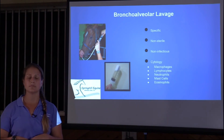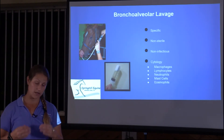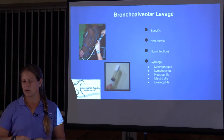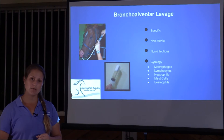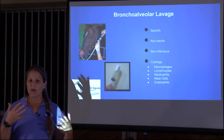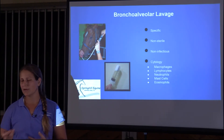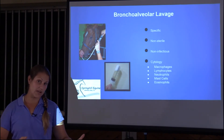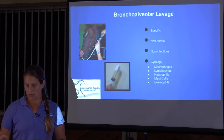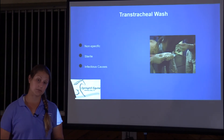The BAL is specific to the small airways. However, if we suspect an infectious agent, we don't want to do a BAL because it's not sterile — the tube passes through the nasal cavity and picks up bacteria, which would contaminate the culture results. So we use the BAL for non-infectious processes like IAD and heaves.